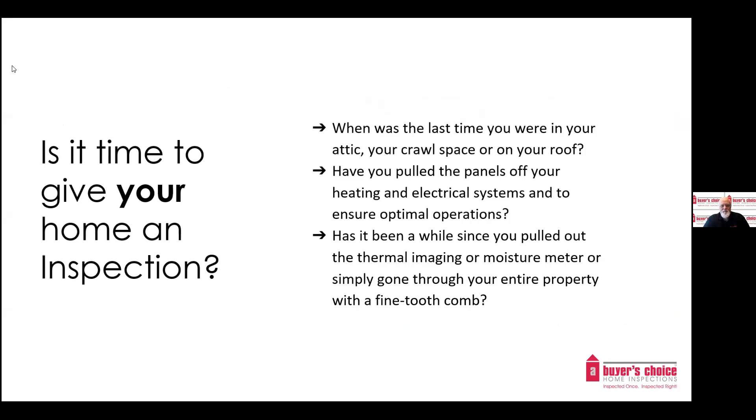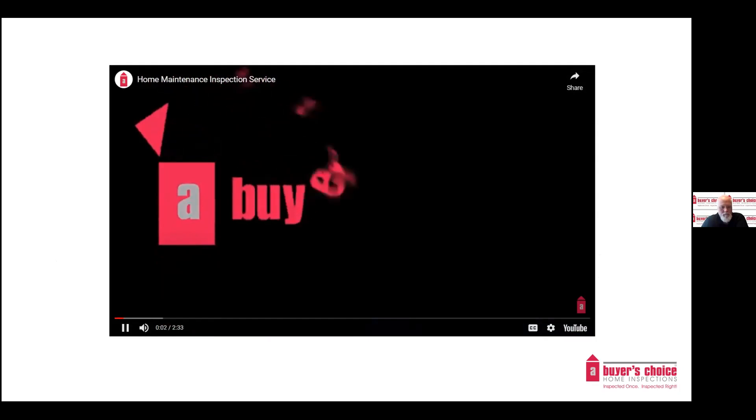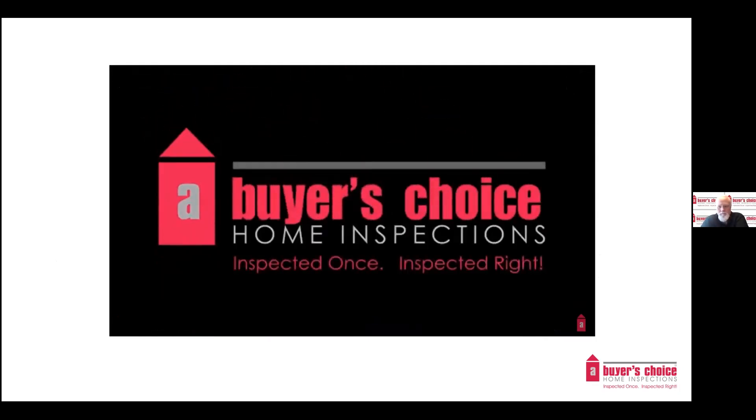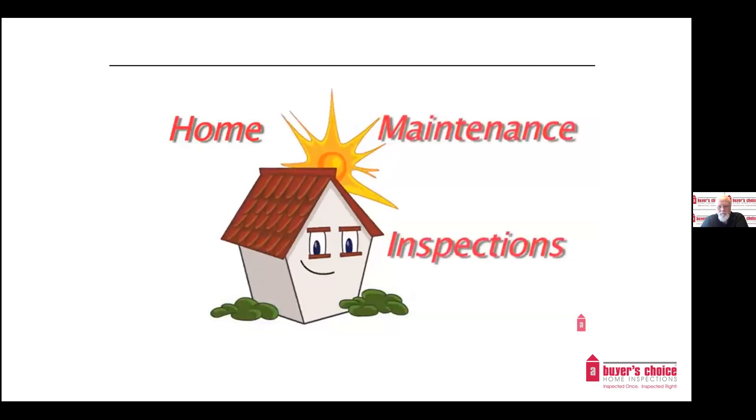Is it time to give your home an inspection? When was the last time you were in your attic, your crawl space, or on your roof? Have you pulled the panels off your electrical systems or your heating to ensure optimal operation? Has it been a while since you used thermal imaging or a moisture meter? Your home is like your health — you have to maintain it to enjoy a long life. A Buyer's Choice Home Inspections helps you stay on top of your home's health with our exclusive home maintenance inspection service.